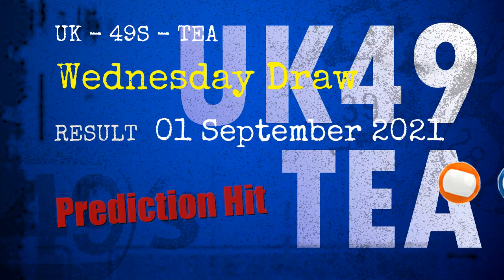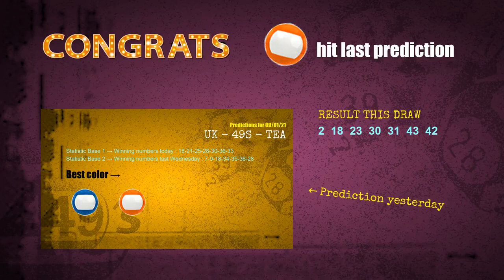Congratulations to friends who bet on orange balls and blue balls — orange balls are hit, blue balls are hit. Congrats for all winners. We will tell you how to find out winning numbers of next draw step by step.